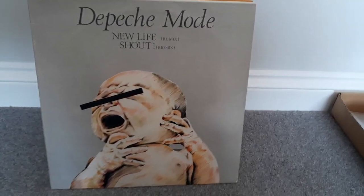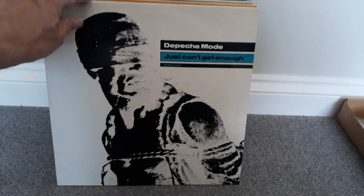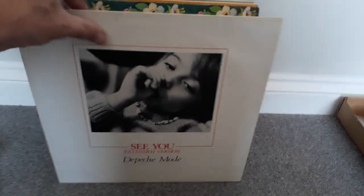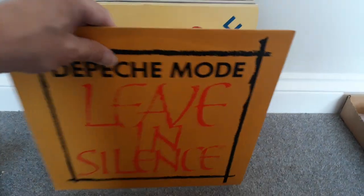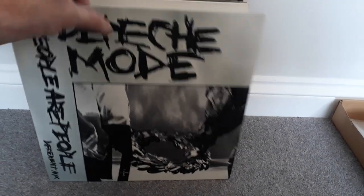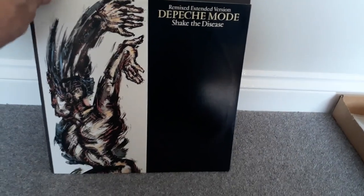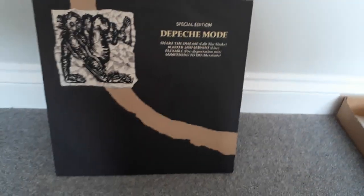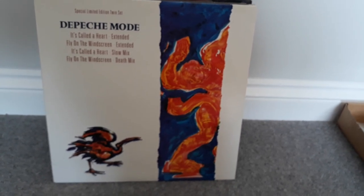There are 13 Depeche Mode 12-inch singles from the 1980s. The 12-inch singles are all in VG Plus to excellent condition.